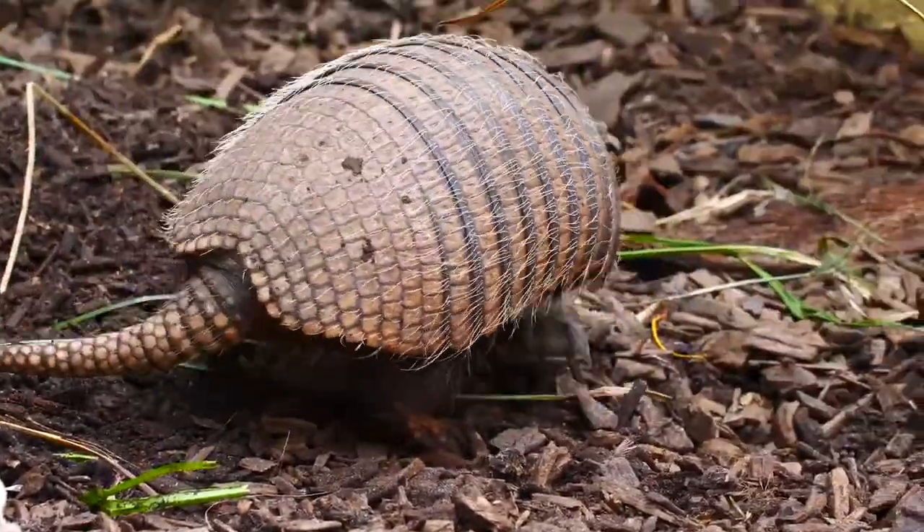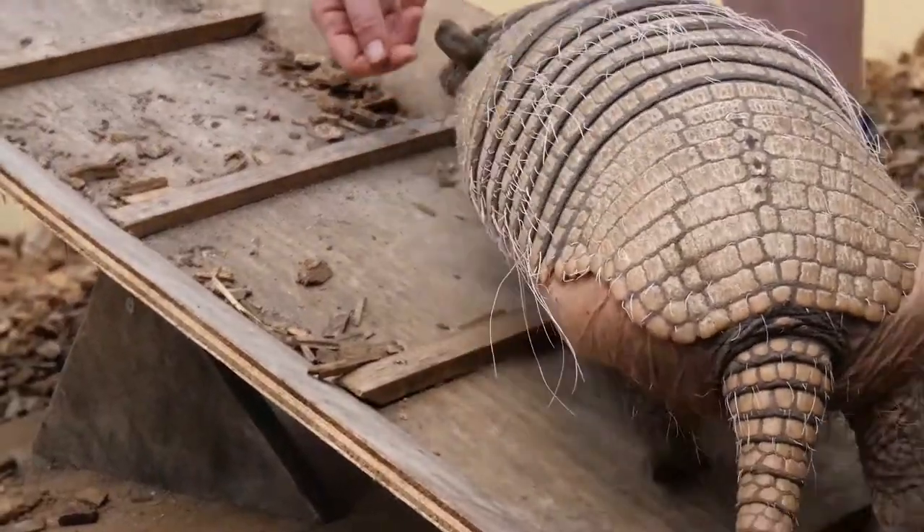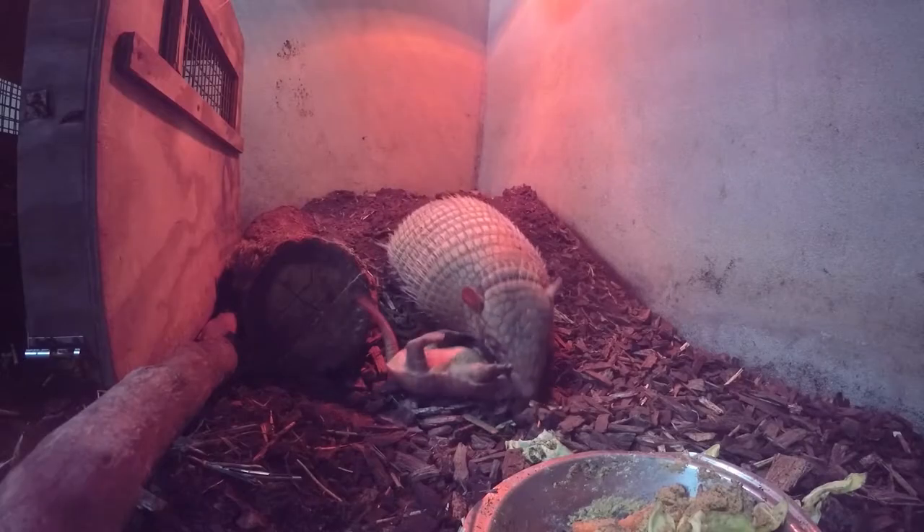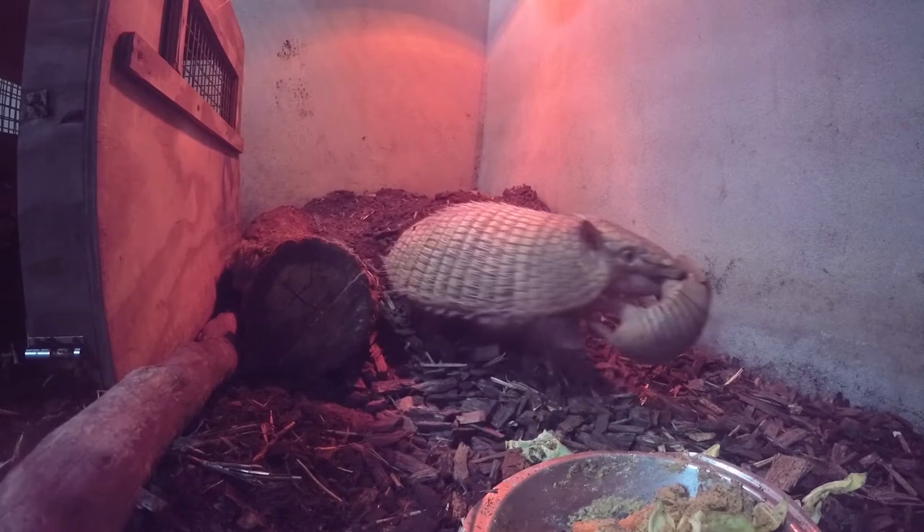The average weight of a six-banded armadillo can be up to 6.5 kg. Preston, our male, is actually quite up there at the higher end of that scale, but he's still a good weight. Whereas we see Polly lost a slight bit of weight while she was rearing the boys, but that's perfectly normal.